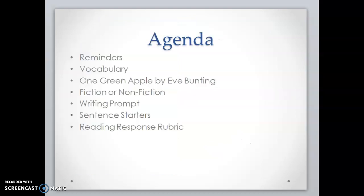Today we'll be going over reminders, vocabulary, we'll read the book, we'll see if it's fiction or non-fiction, we'll go over our writing prompt, and then I'll share sentence starters and the reading response rubric with you.